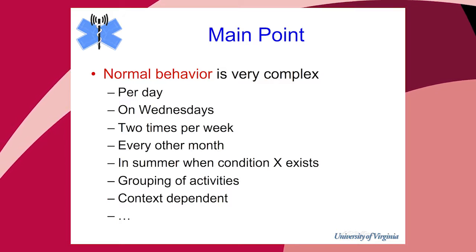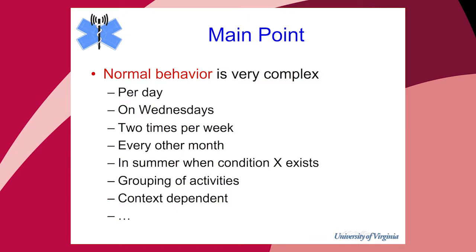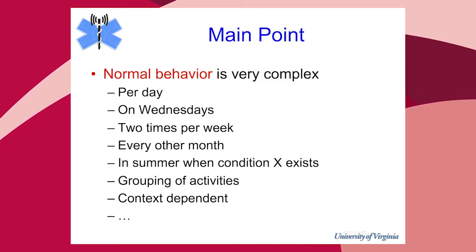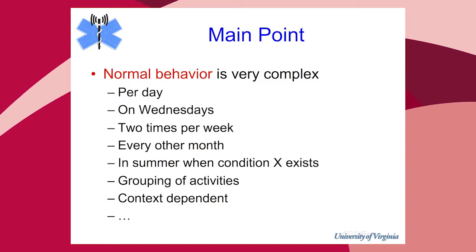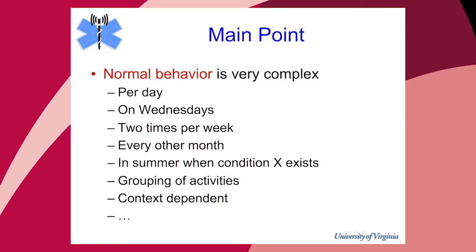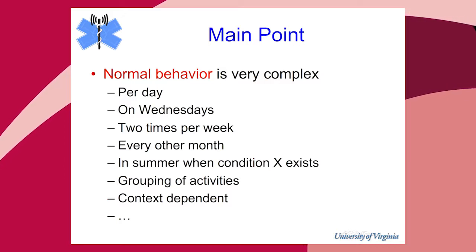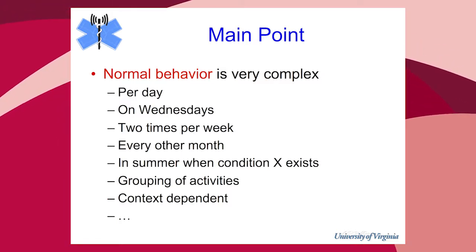Normal behavior is very complex. We've developed a system trying to create a model of normal behavior as robustly as possible. Most of the literature has researchers creating single models for an individual — that doesn't work. We ended up with 12 to 35 models for each person depending on how complex the person is: normal behavior per day, maybe every Wednesday something different, something two times a week but not always the same days, or only in summer when with other people. If you try to understand activities of daily living with simple models, you're not going to capture reality.